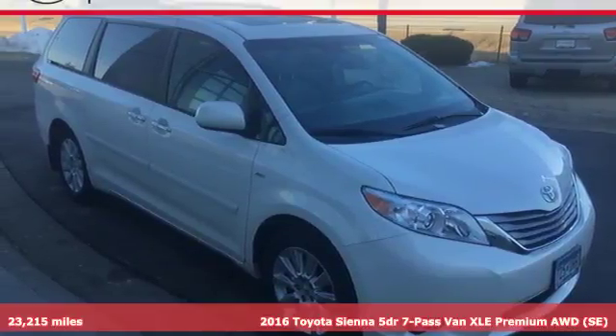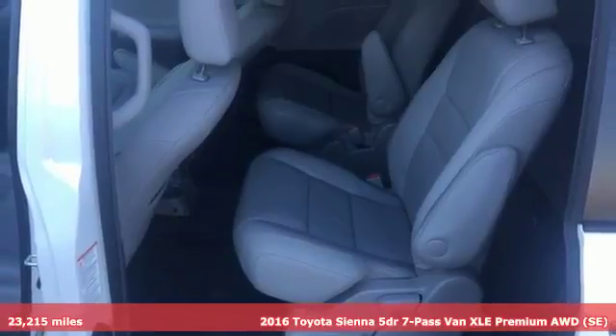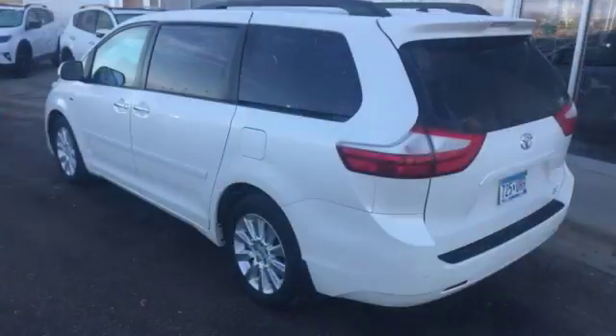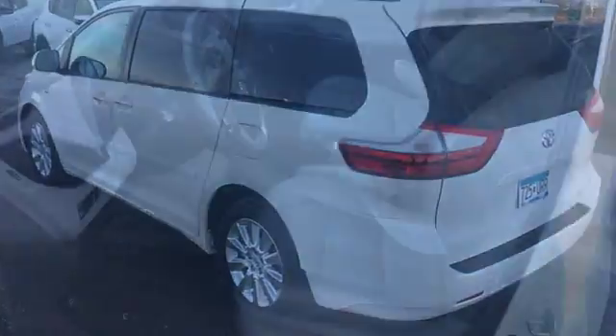Here's a 2016 Toyota Sienna. The Sienna is the prettiest minivan on the market and offers amazing versatility, power and safety. A 3.5 liter V6 engine and 6-speed automatic transmission give you a powerful, effortless commute with surprising savings at the pump.